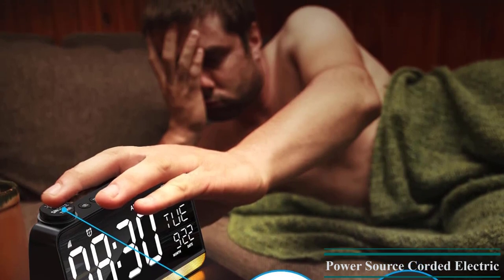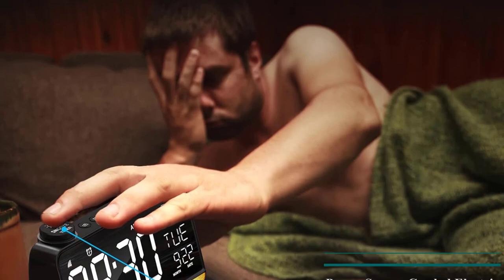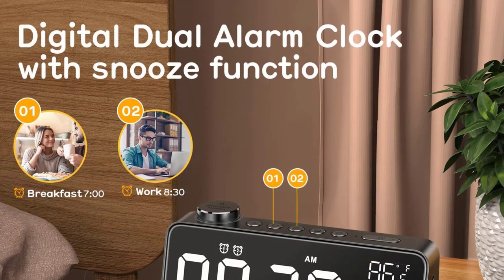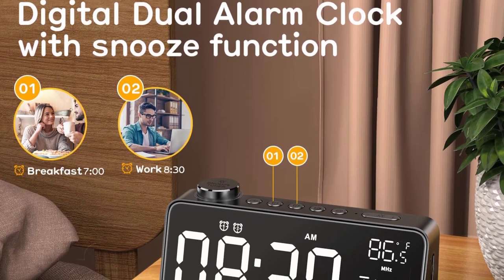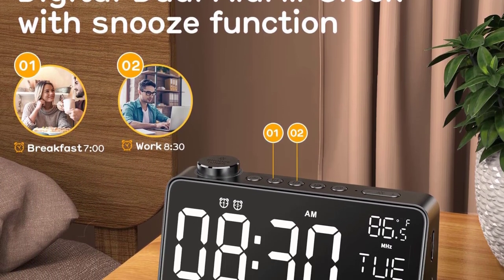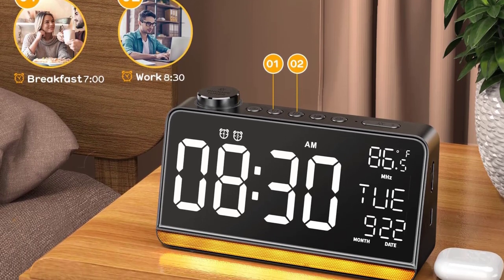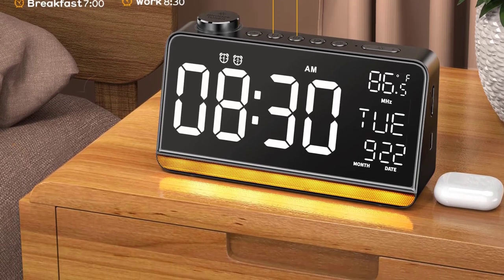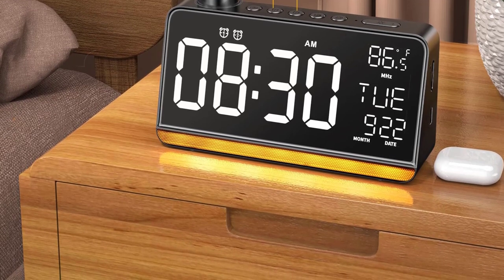Start your day off on the right foot with Dekala's dual alarm clock. This easy-to-use bedside clock radio automatically searches between 87.5 MHz and 108 MHz to find your favorite radio channel, while the sleep timer allows you to fall asleep to 4 soothing sounds of your choice. With 6 options for alarm sounds, this alarm clock is perfect for heavy sleepers. This is the best option for you to buy.